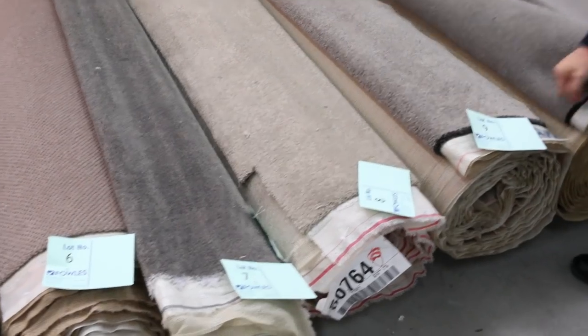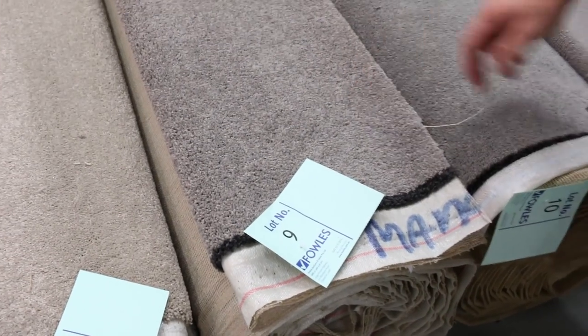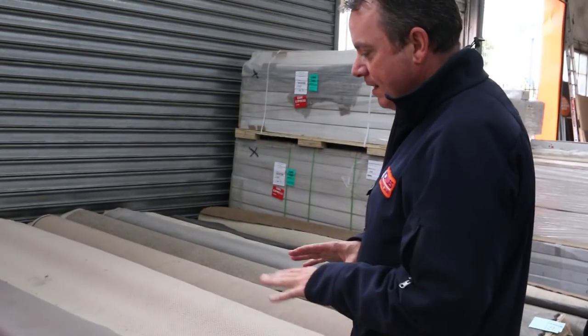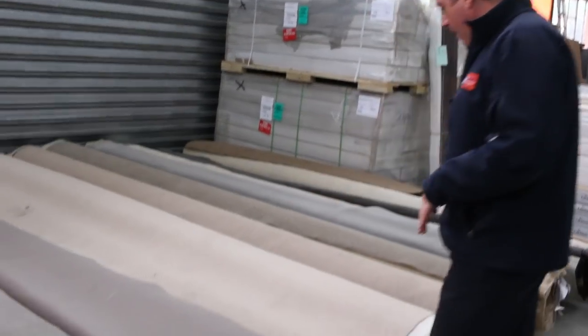We've got some really good quality carpet like this one here — lot number 9. It's a great colour, and it's actually 10 metres, so it's quite a large one. That's going to do 2 or 3 rooms. That type of carpet is going to sell for around $25 to $27 a broadloom metre, which is 3.66 metres wide. You can't beat that.